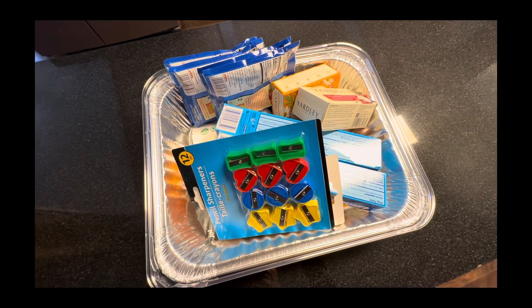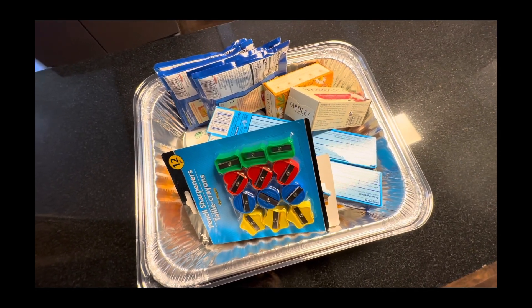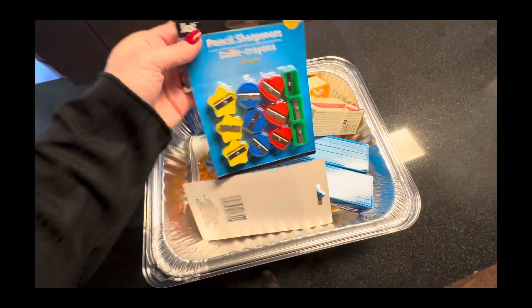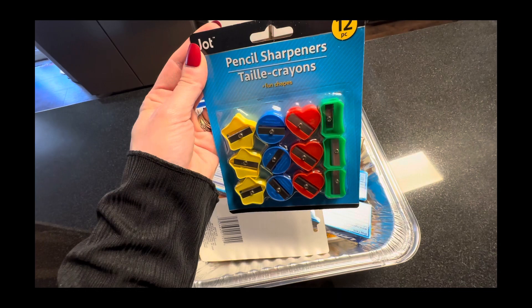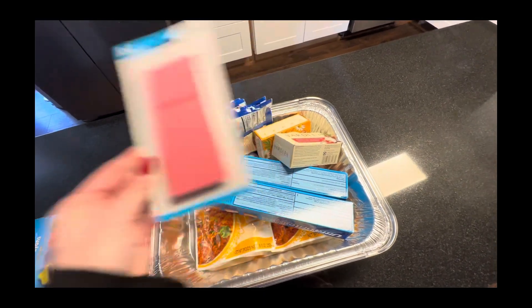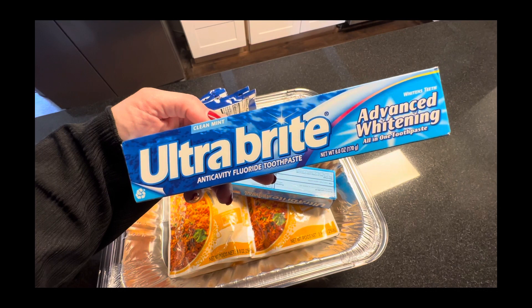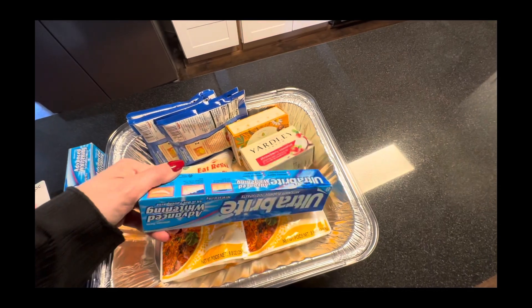I also went to Dollar Tree — I didn't film anything in there. I walked in and saw all the new Halloween and fall decor but I didn't want to get distracted, so I just went in for a few items. I needed a pack of pencil sharpeners — we've had so many and they just disappear. This is a 12 pack, pretty good deal. My son needed some erasers — he likes these jumbo six pack erasers. And then this is my favorite toothpaste, I've used it for years — I always get it at Dollar Tree. Used to be a dollar, it's a dollar twenty-five now, so I got two of those just to have on hand.